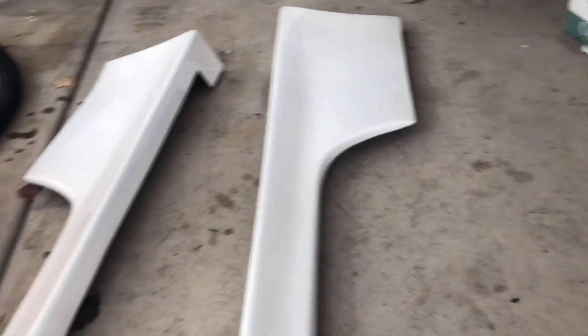On a side note, I got my side skirts back from paint — check those out. They're going to look so good on the car.